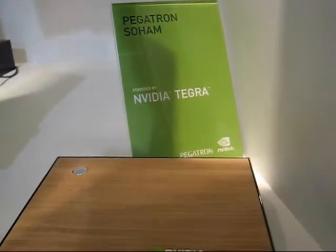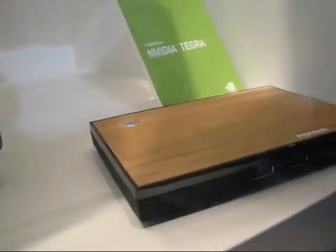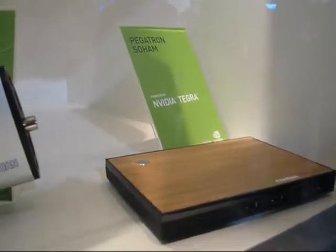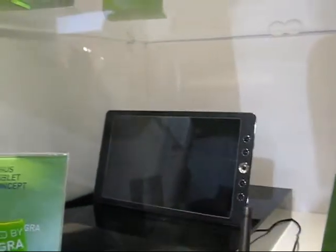Down from here, this is the Pegatron Soem with a mock bamboo or mock wood finish top — looks like a mid. There's a Wistron here. And an Asus tablet concept which is interesting — this is actually a very slick looking device.